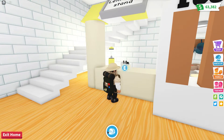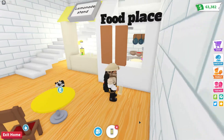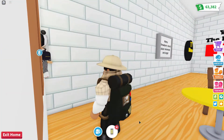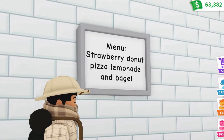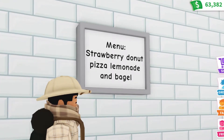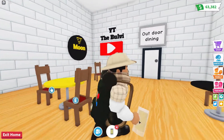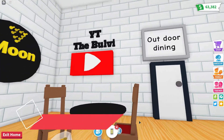Panda gave me a lemonade — great, now I've got something to drink! Oh, you got a food place over here too Panda, and the menu is over there. Let's take a look: strawberry, donut, pizza, lemonade, and bagel. I like how you have the YouTube signs right there too. You got outdoor dining right there — like, subscribe, comment below! We got some tables for your guests.